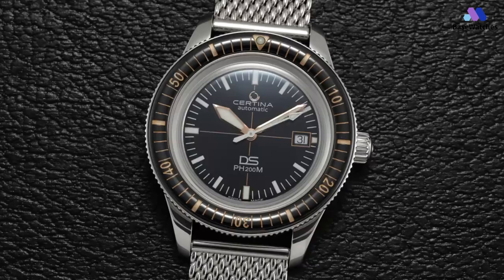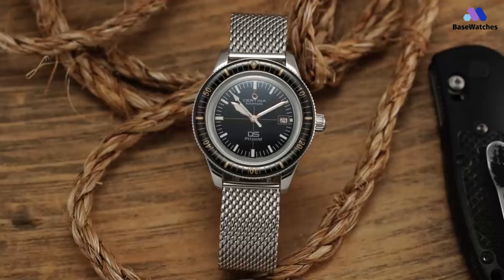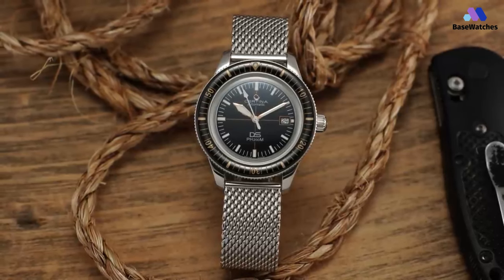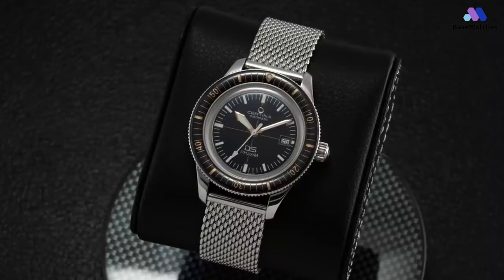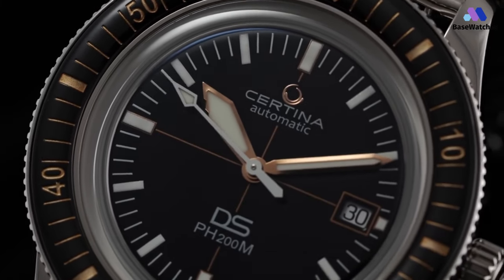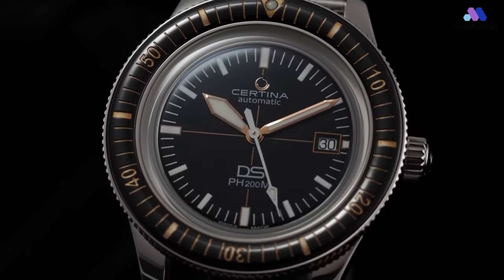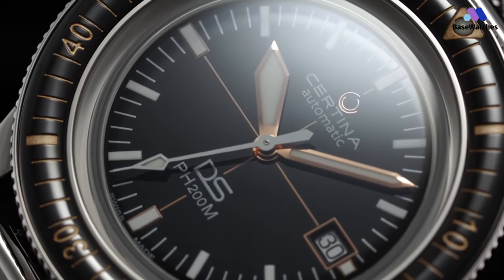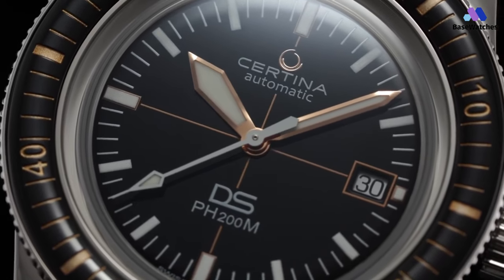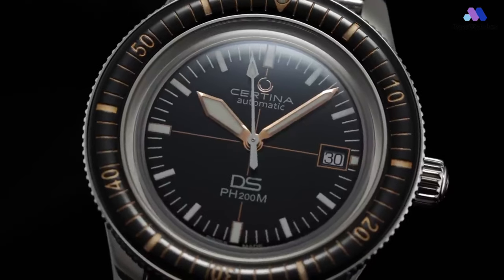Case height is about 14.5mm, with maybe 2mm of that going to the domed box crystal. Under the hood, the DS-200M is powered by the Powermatic 80 movement, a modern Swatch Group workhorse that's essentially a standard ETA slowed down to 21,600 beats per hour to allow for a very healthy 80-hour power reserve. This is more of a bog-standard Powermatic 80, but it's still a great movement that should be fairly economical to repair over time. The movement has a quickset date and offers hacking and reasonably smooth hand-winding. The Certina DS-200M is a dive watch that effortlessly combines classic aesthetics with robust functionality.